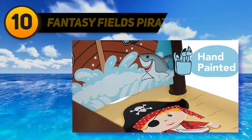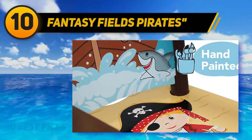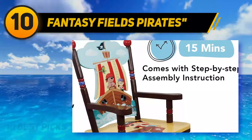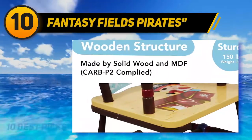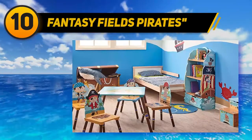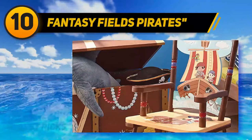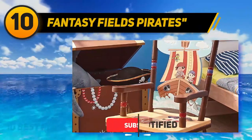Starting at number 10, Fantasy Fields Pirates — available in a blue space-themed version, this wood rocking chair for kids measures 18.5 x 14.96 x 22.4 inches, weighs 6.6 pounds, and is hand-painted and handcrafted. It has a robust wooden construction made from non-toxic, lead-free paints, and takes around 10 minutes to assemble with step-by-step guidance. It is great for gifting purposes.